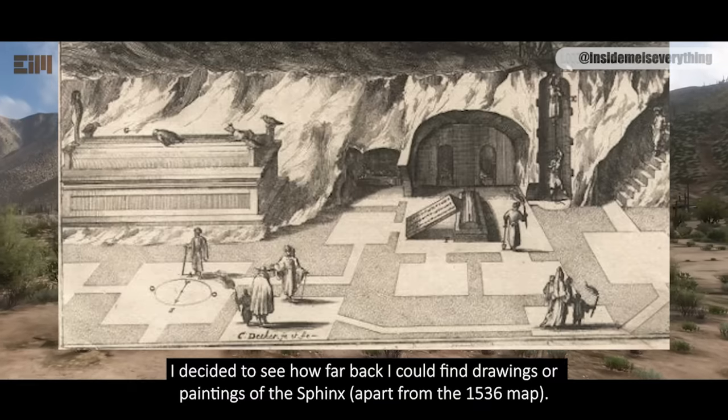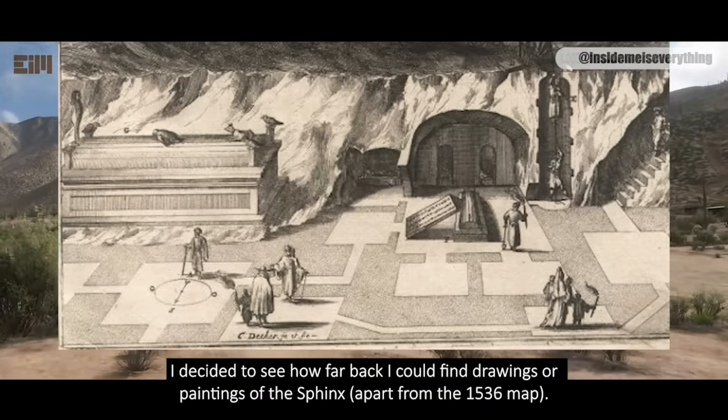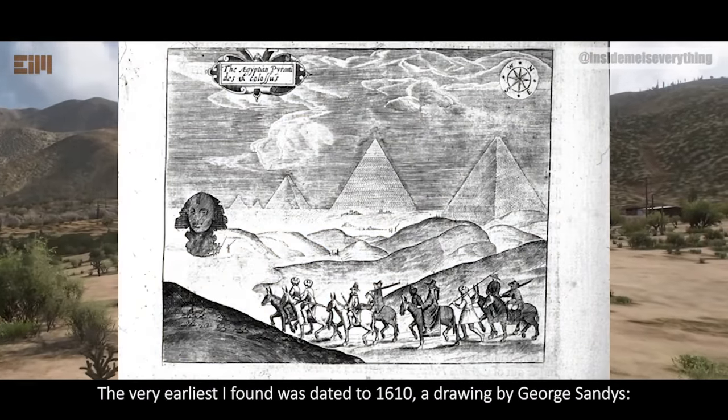I decided to see how far back I could find drawings or paintings of the Sphinx, apart from the 1536 map. The very earliest I found was dated to 1610, a drawing by George Sandys.